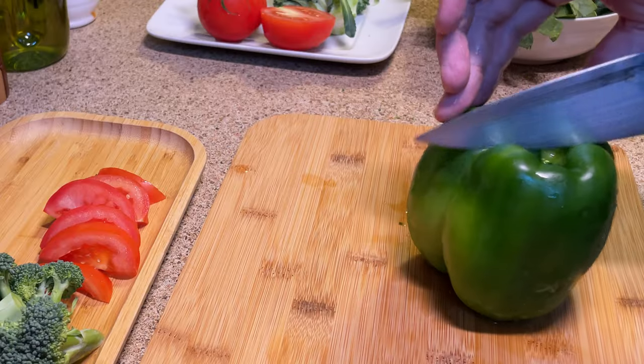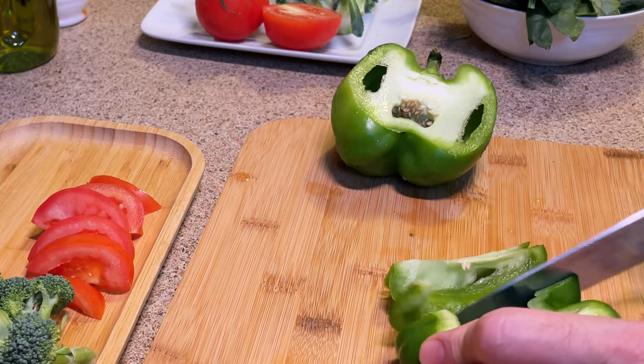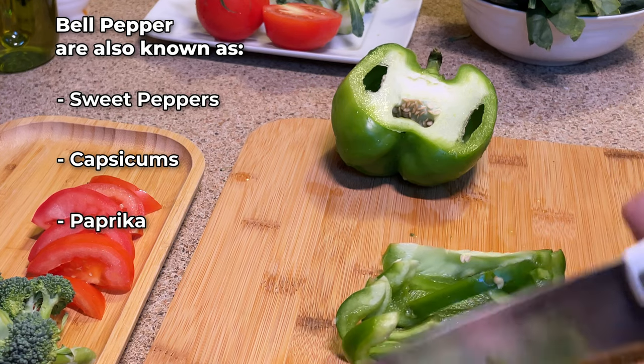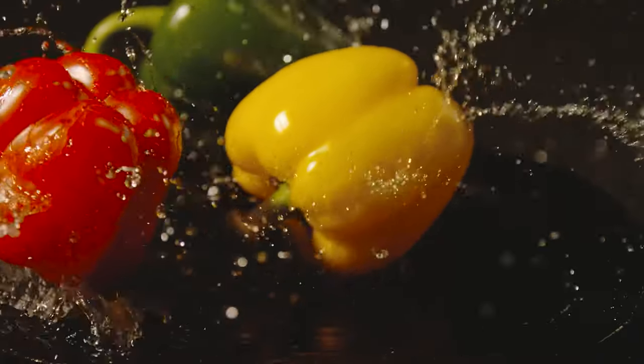Bell pepper! One of my favorite veggies to provide my guinea pigs with a good amount of vitamin C is the bell pepper. Bell peppers are also known as sweet pepper or capsicum, depending on where you are located. They come in a variety of colors, including green, red, yellow and orange.